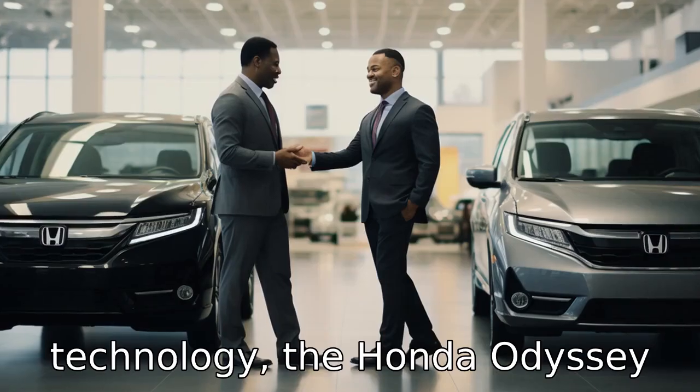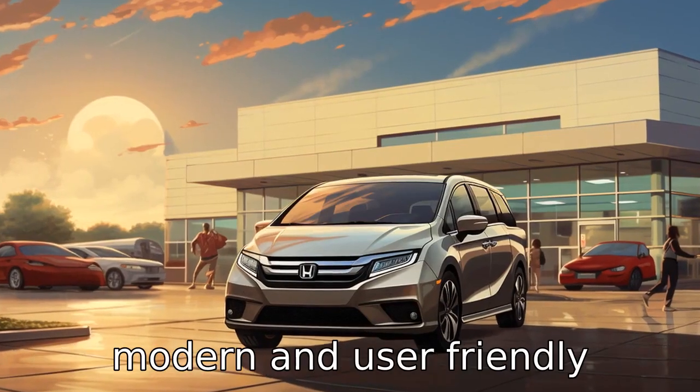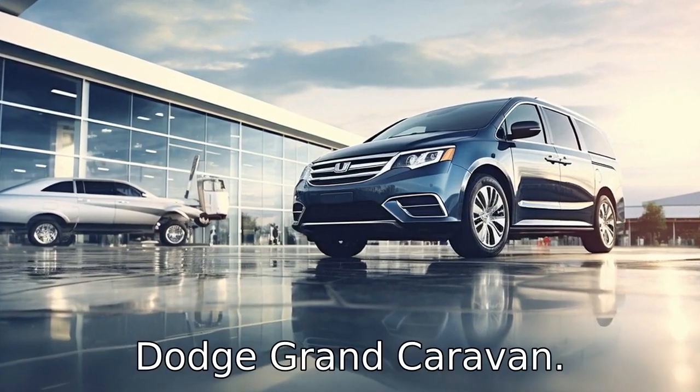Difference 6. In terms of technology, the Honda Odyssey offers an 8-inch touchscreen, which is much more modern and user-friendly compared to the outdated 6.5-inch touchscreen in the Dodge Grand Caravan.